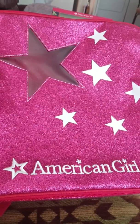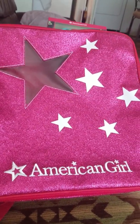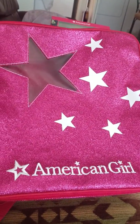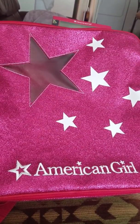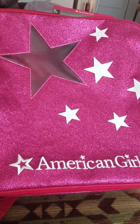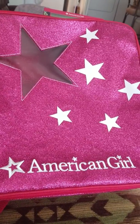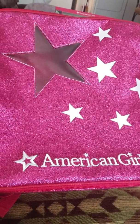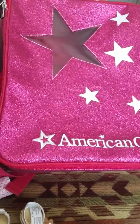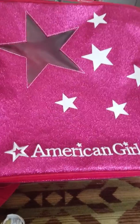I do want to thank American Girl for making really good products. I love your products, American Girl — love, love, love your products. I'm a big fan of your dolls. You're awesome. Hope you enjoyed this video. Bye!